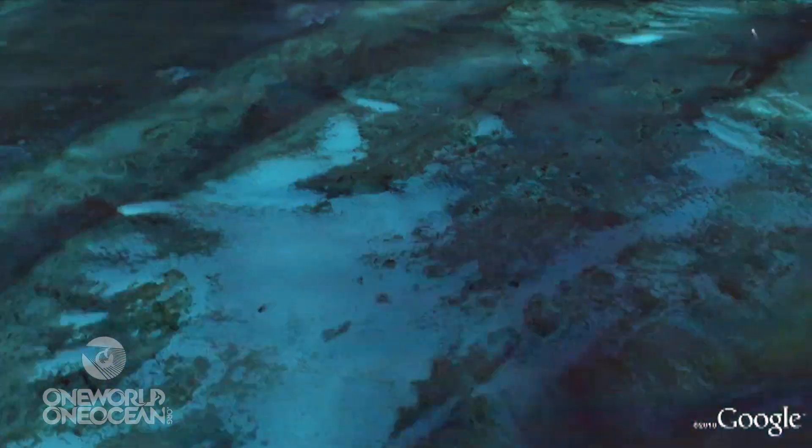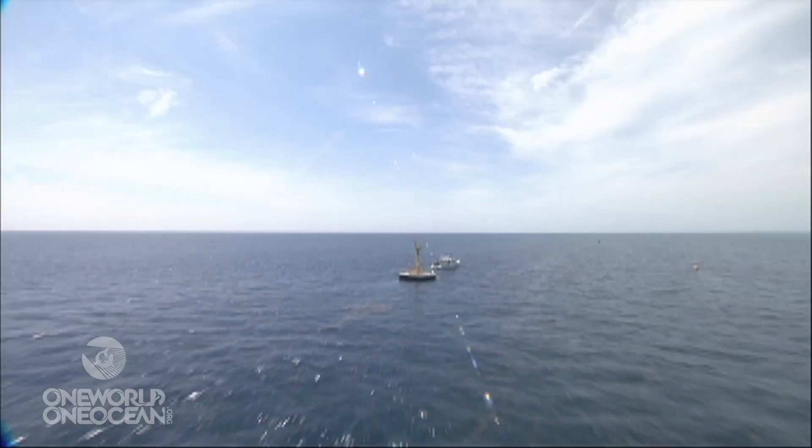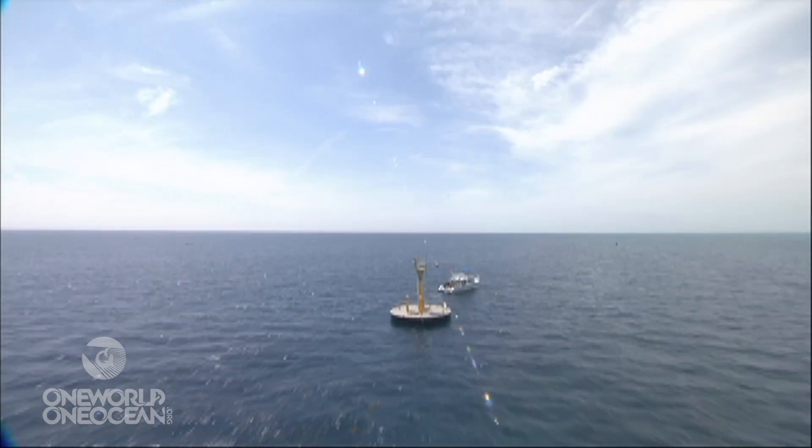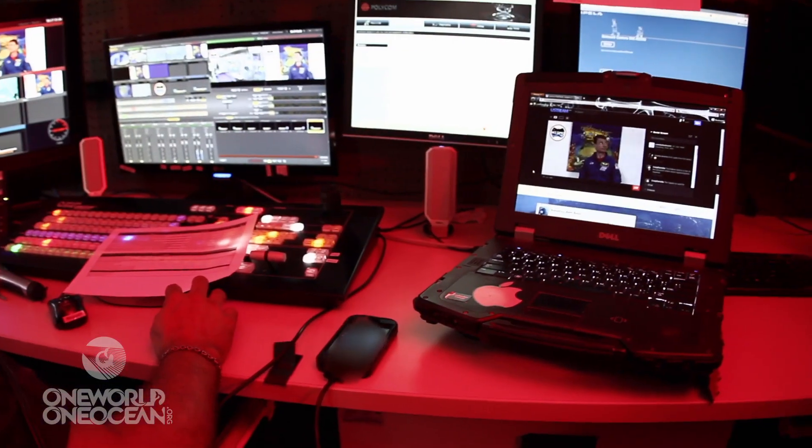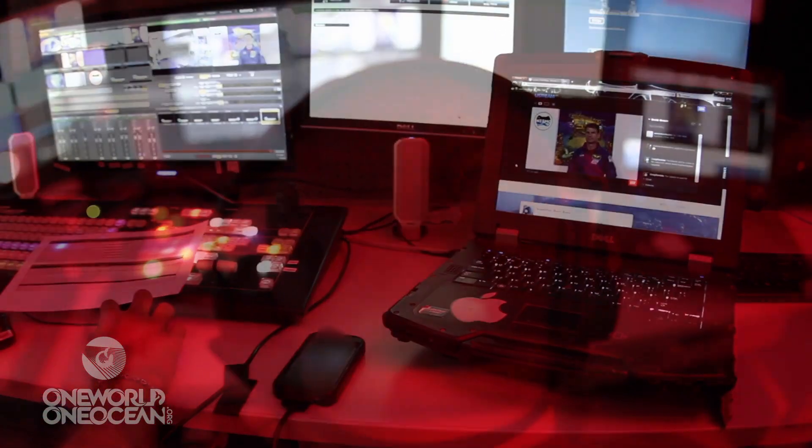It was a pretty big challenge to get this link set up. It now allows us to basically run several high-definition feeds topside and out to the public, along with an endless amount of data.